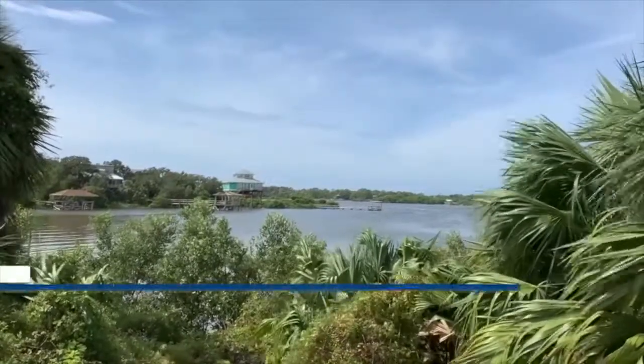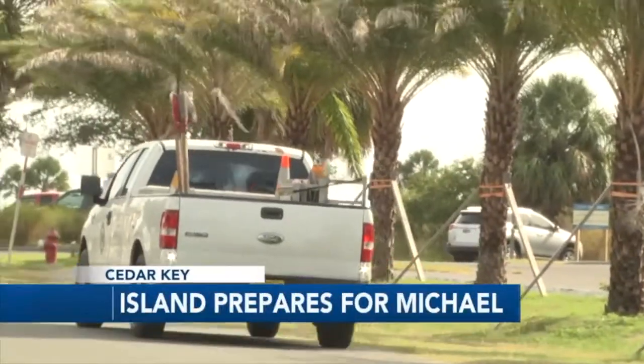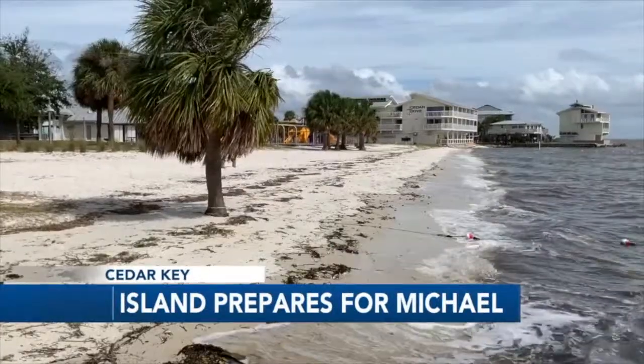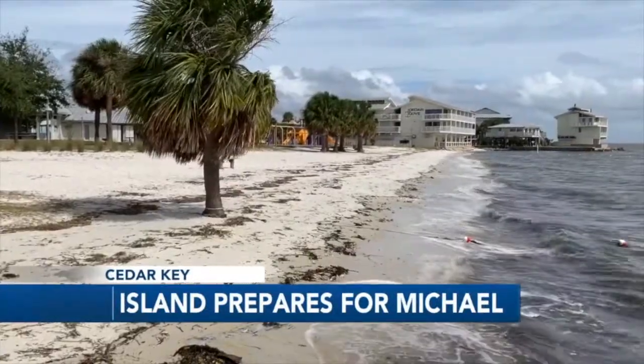Cedar Key is a step away from reality most times, but today the usually relaxed island is on edge. It's the storm surge that's the real big worry here.